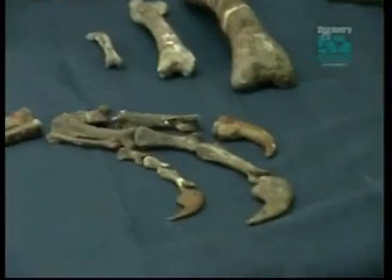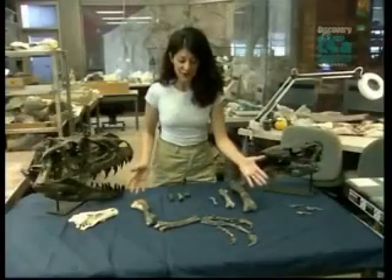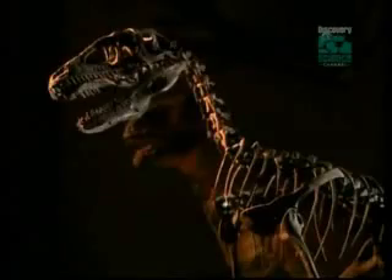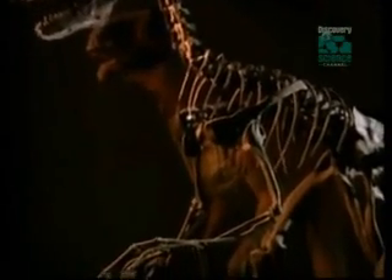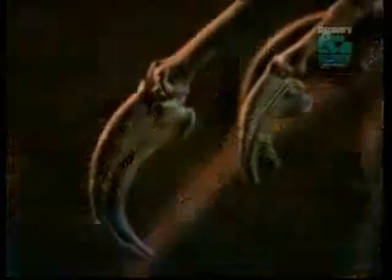This is the forelimb of Falcarius. One of the things that's easy to recognize about it is that it basically looks like a raptor dinosaur. It's long, it's elongate, the bones are not thick and robust. The claws are still predatory dinosaur claws. There hasn't been that much change in the forelimb.